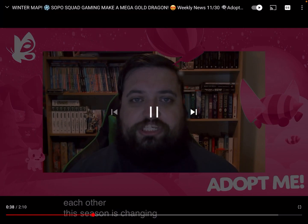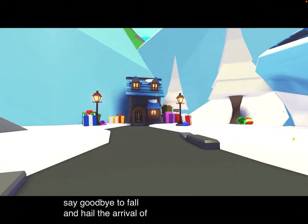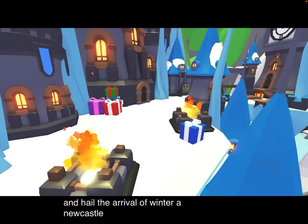So he says 'this week we say goodbye to fall and hail the arrival of the winter update.' Look at that house — do you think that's going to be like the shop or a quest place where you get tasks? Look at the gifts and ornaments — the ornaments are back! You have new castles and there's like fire. Look how big this castle is, there's like six entrances, and there's also flags, icicles, and banners. The presents and the fire look really cool.